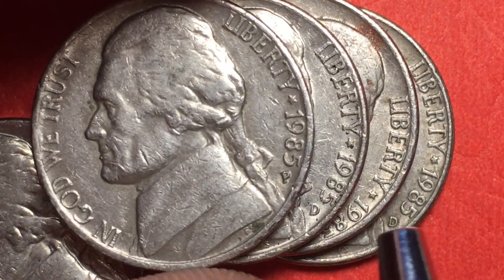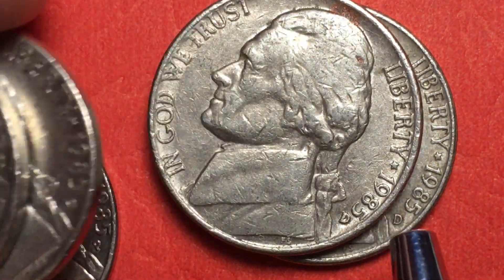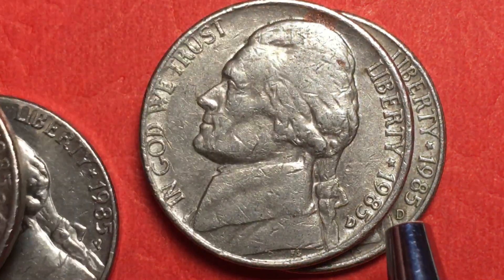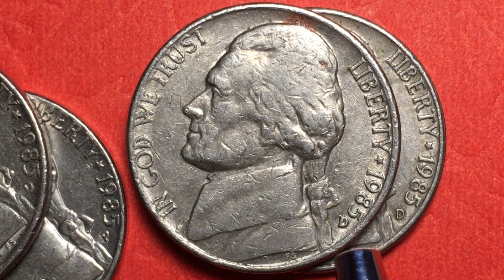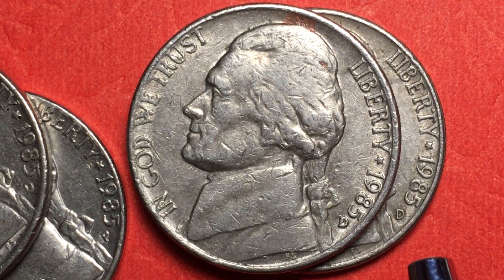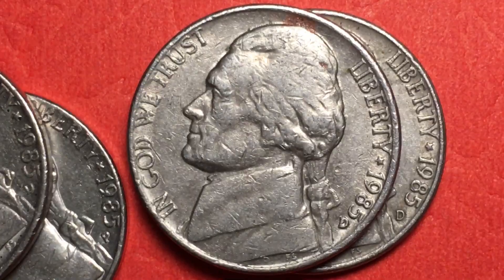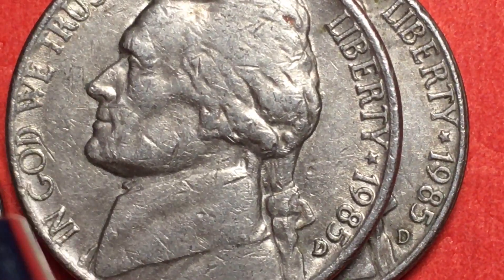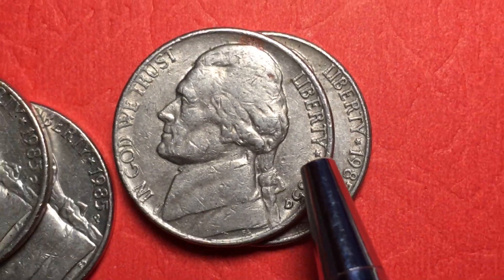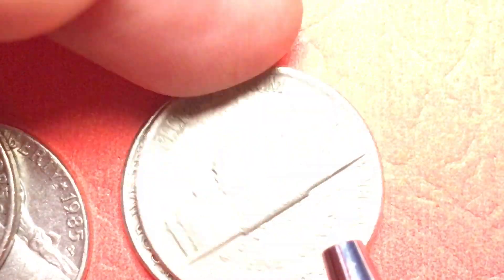None of them are very valued, and even with these changes you're not getting much money out of them. But these ones, just because of the change in the die and the way they look, are often worth 12 to 20 cents each. This is the Jefferson nickel with the Felix Schlag design. You can see Felix Schlag's initials 'FS' right down here underneath. It says 'In God We Trust,' 'Liberty,' a star, the year, and then the mint mark.